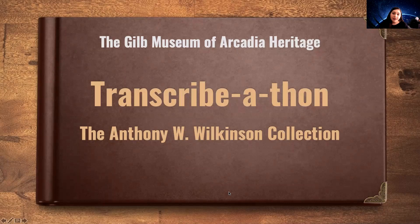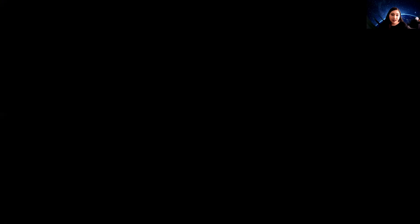Today we're going to be talking about the transcribe-a-thon and we're going to be specifically focused on the Anthony Wilkinson collection. As a courtesy, we have some Zoom etiquette we're asking everybody to follow. Please keep your microphone muted. If you have any questions, feel free to message Tech Help. We have a number of people helping us today that can answer any questions you might have.